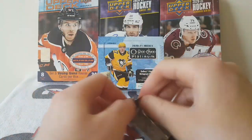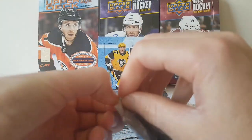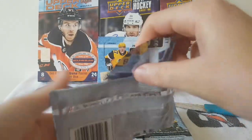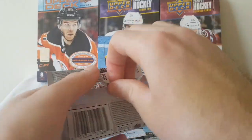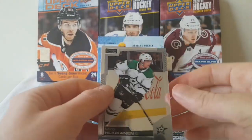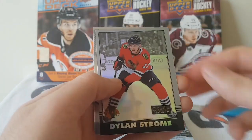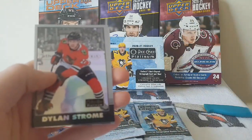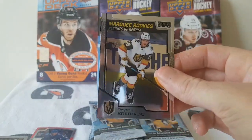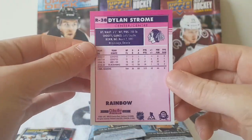Pack number three. So we have Miro Heiskinen, Dylan Strome Retro, Colin White, and a Marquee Rookies of Peyton Krebs. This is the Rainbow Retro.